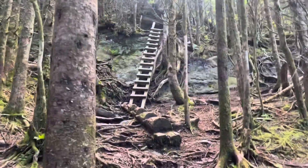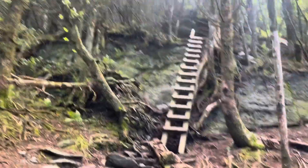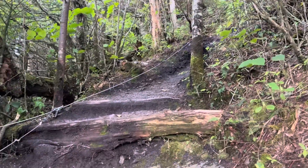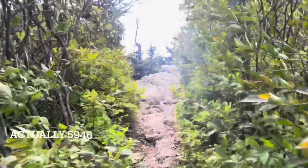Starts the ladders at Calloway Peak. First ladder. Second ladder. Third ladder — with a cable at the top to help you get up.